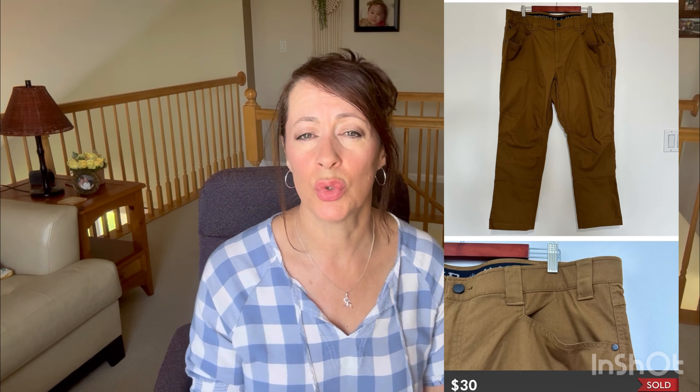The next item that sold on Poshmark is an Alaskan Hard Gear stone run slim fit pants in a size 42x30. I paid six dollars for these pants and they sold on Poshmark via a buyer offer for $30. I bought these in February so they took about two months to sell. It's a pretty good brand — sold by Duluth Trading Company — and it seems to sell pretty well for me. A profit of $18 on those.